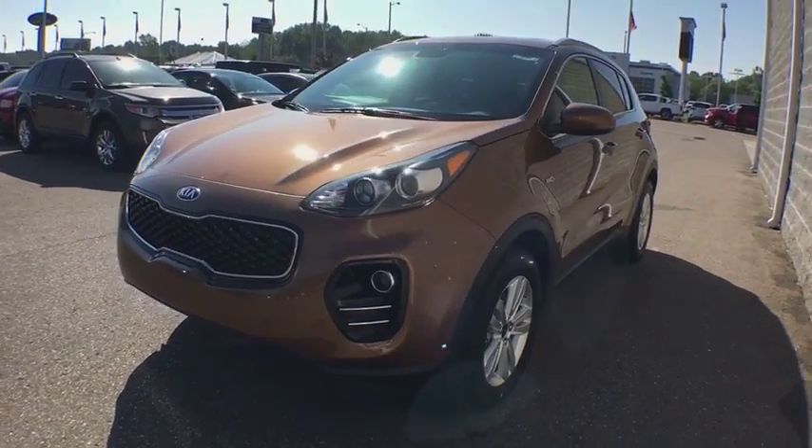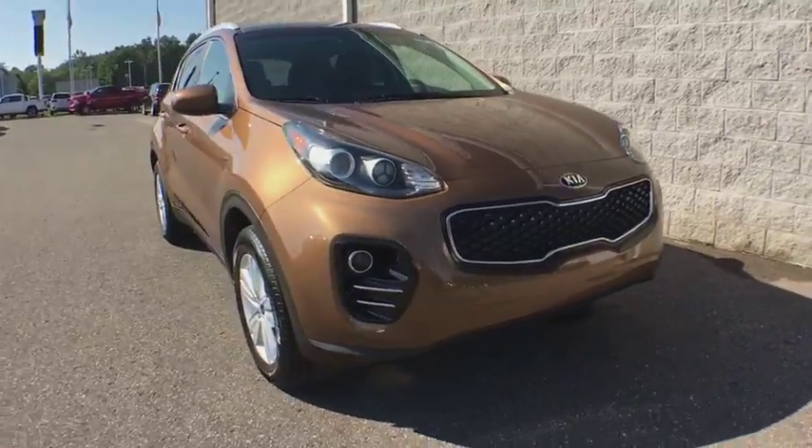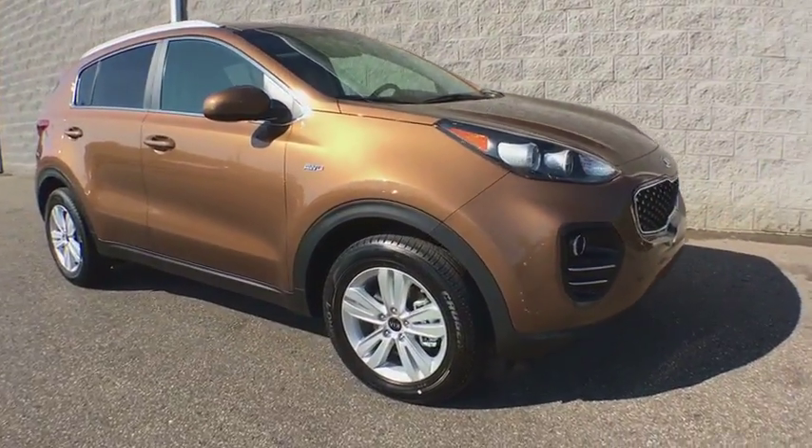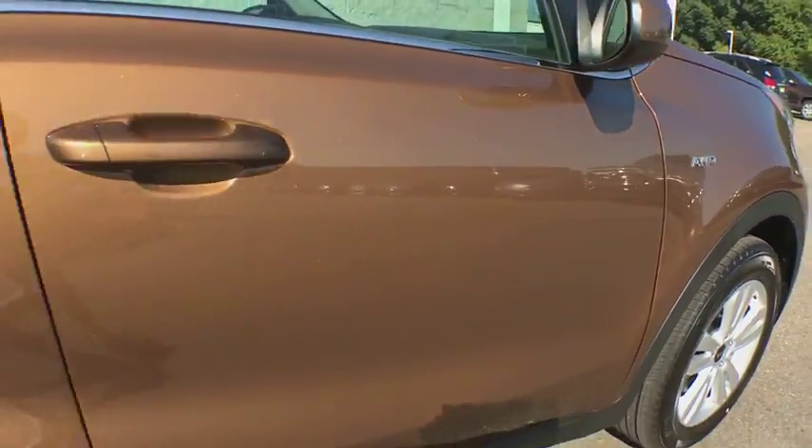2019 Kia Sportage. With its sleek and stylish exterior and its roomy, feature-laden interior, the Sportage both looks good and performs well on the road. Here are some of this vehicle's great options.